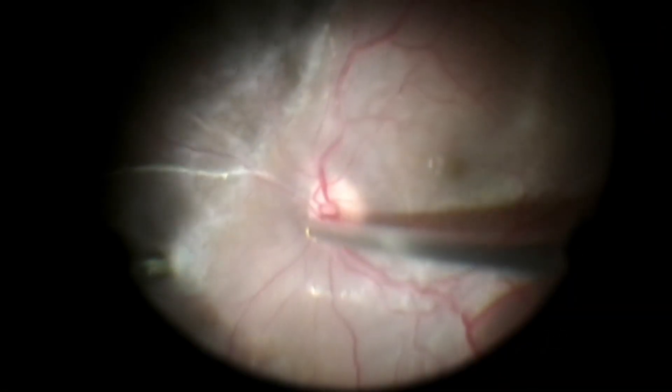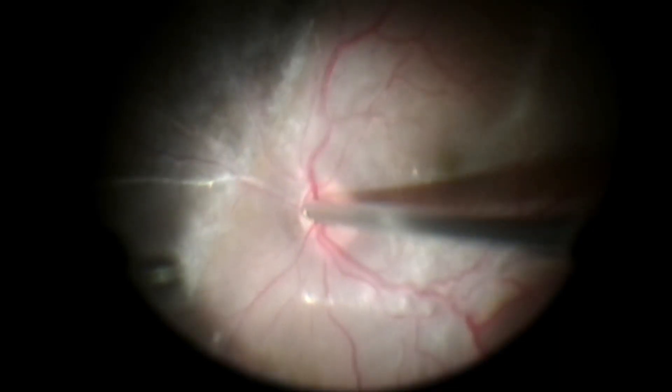At the beginning of the surgery, a hole in the margin of the necrotic retina in the mid-periphery was identified. There was a focal contraction of the posterior hyaloid, and even with the use of triamcinolone, the surgeon was not able to remove the attached posterior vitreous.